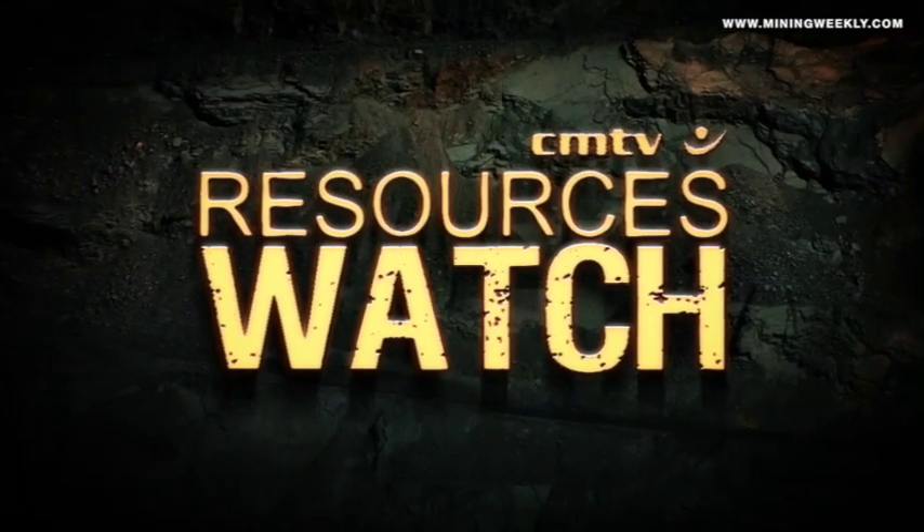For mining news as it breaks, stay logged on to miningweekly.com and register for our free daily newsletter.